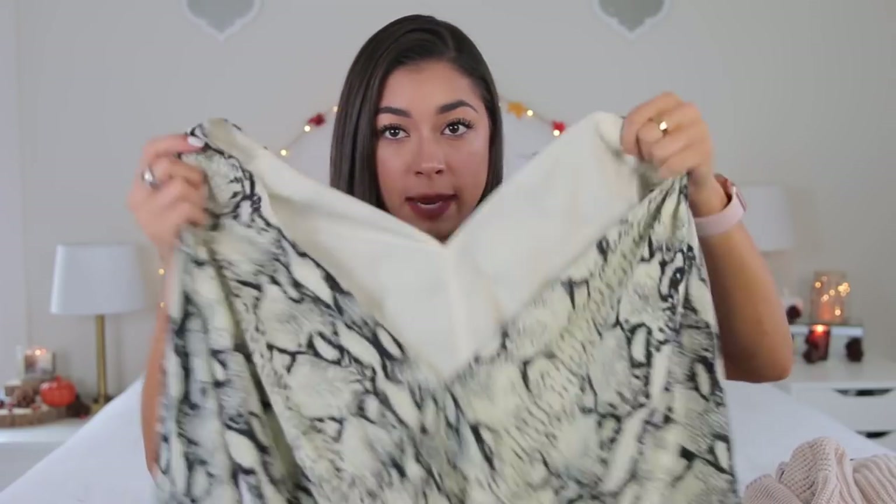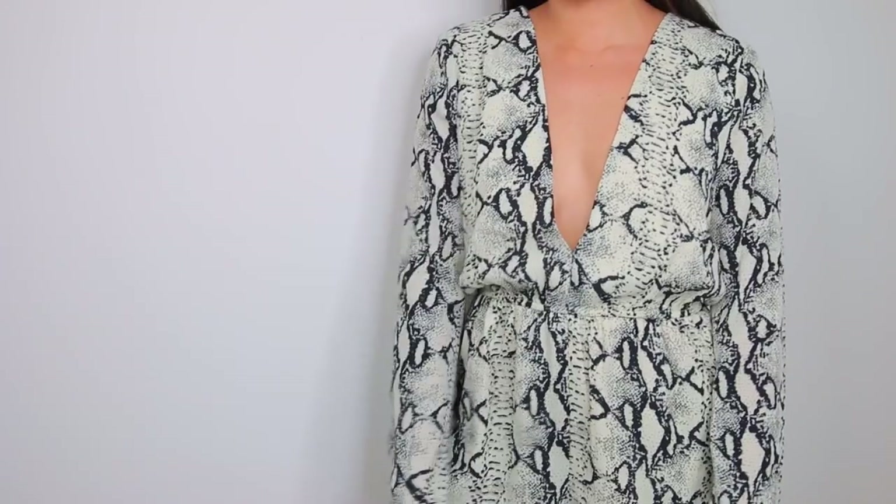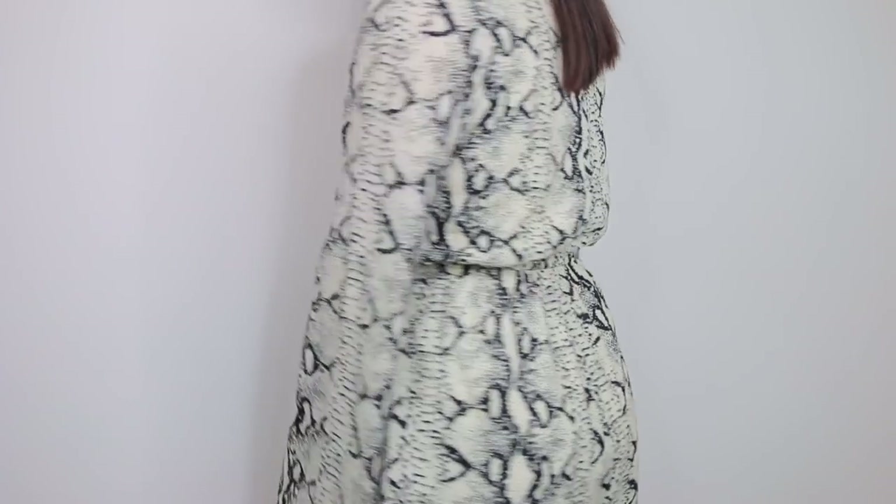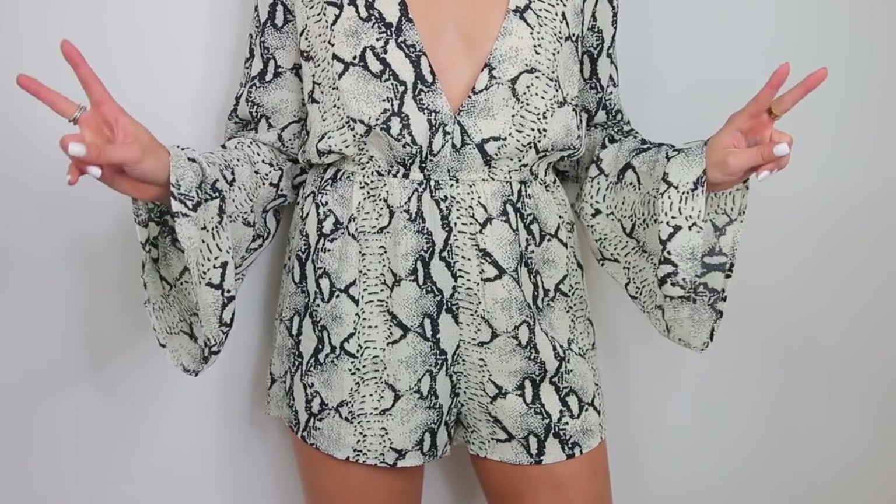The last thing I got from Shop Toby is this snake print romper. This is so unbelievably cute, I love it. However, it doesn't fit well in the front again, so I'd have to use fashion tape. The button on the back broke, but they did give me an extra button so I just have to sew it on. I got this in a size small — probably could have gone an extra small. I still really like it. That is everything from Shop Toby — thank you, and those will all be listed down below.